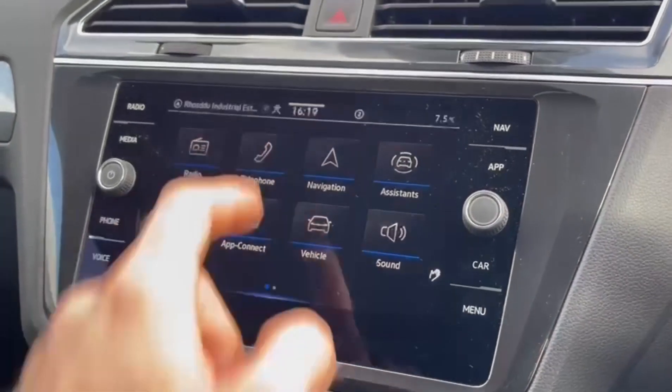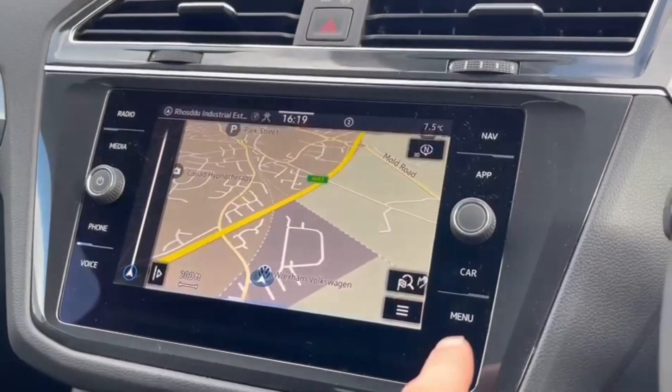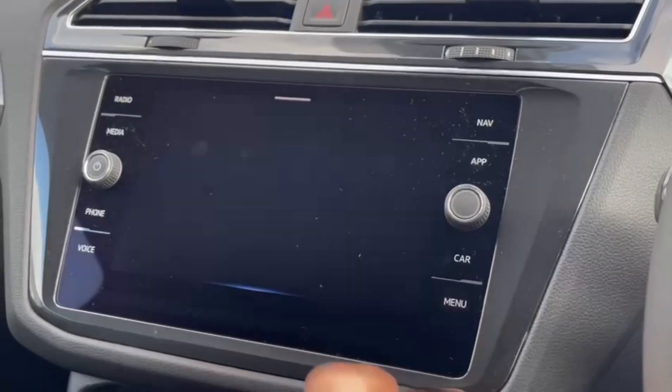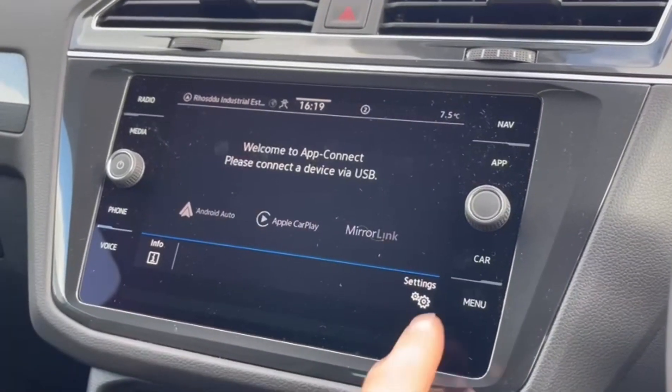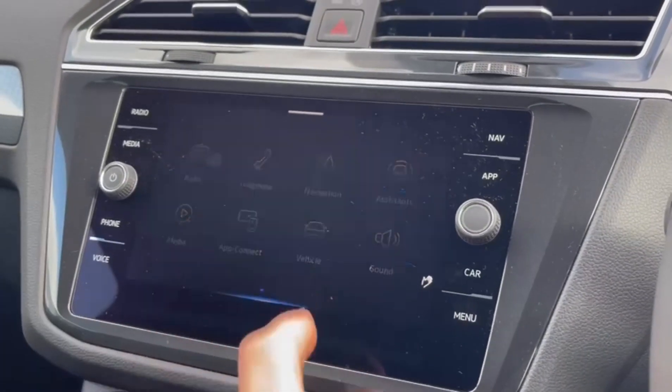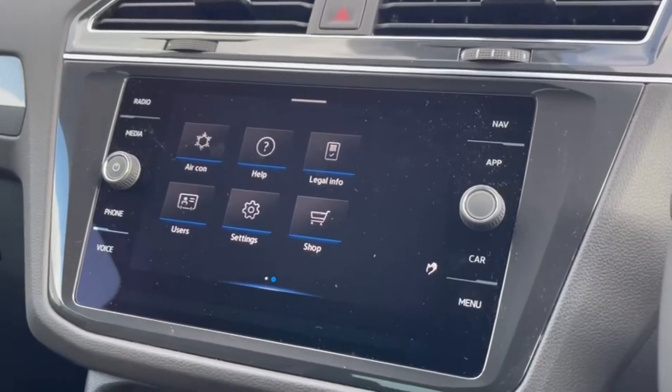On the main media system you have DAB radio, Bluetooth telephone connectivity and audio streaming, satellite navigation, as well as assist distance including the adaptive cruise control, app connect for smartphone integration via USB, all of your vehicle settings and trip computer information, and even a swipe gesture control.